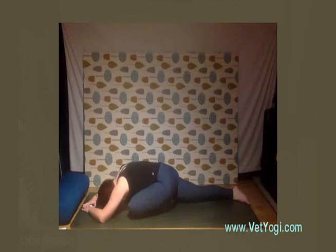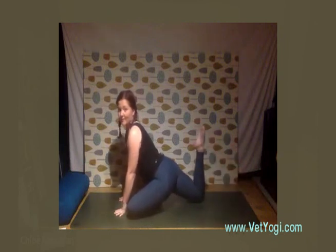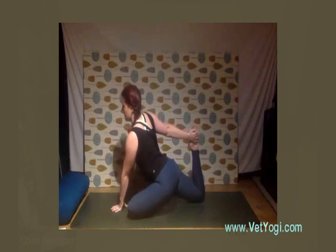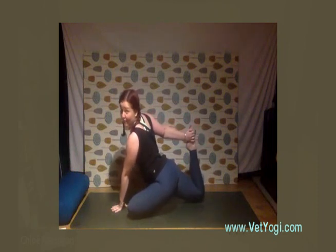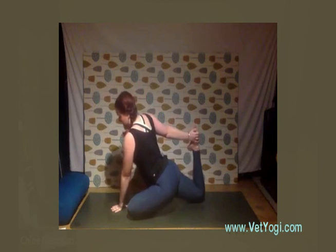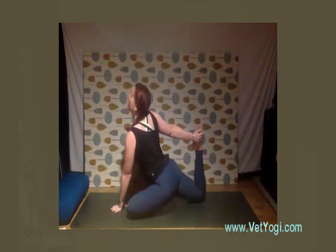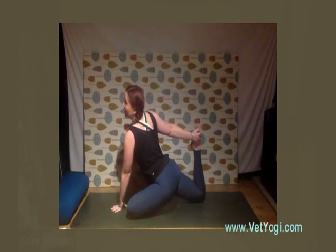Take a deep inhalation, and as you exhale you can either stay here or, if you want a bit more, walk the hands back up and take the king pigeon variation on this side — scorpion the back leg, reach around, turn the chest forward, and allow the hips to really sink down. Try not to lock out the elbow — if you know you're hypermobile in certain joints, take extra care not to hyperextend. Breathing here, and if you can, look up, allowing the chest to open. If you want it deeper, really kick the back foot into your hand and pull it in for a nice stretch in the hip and shoulder.